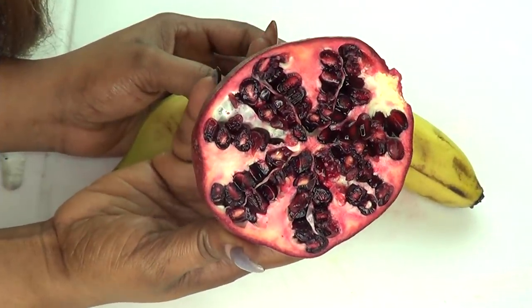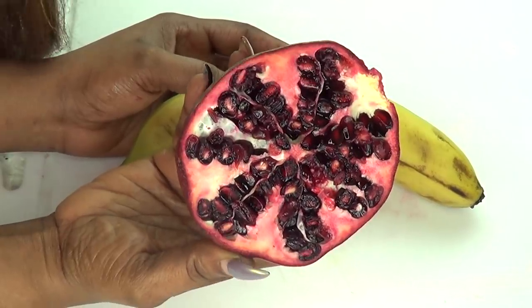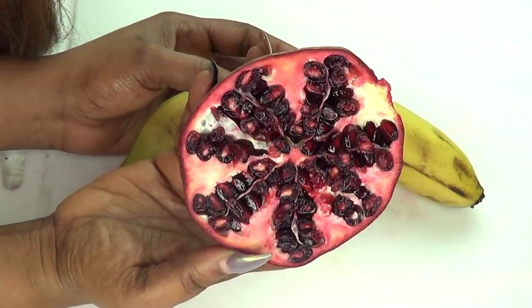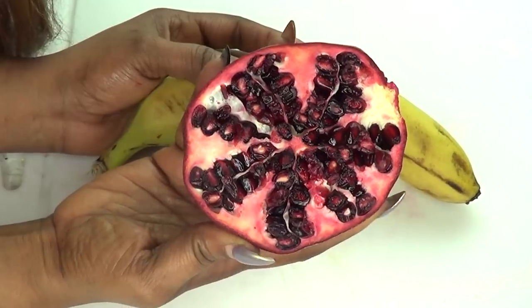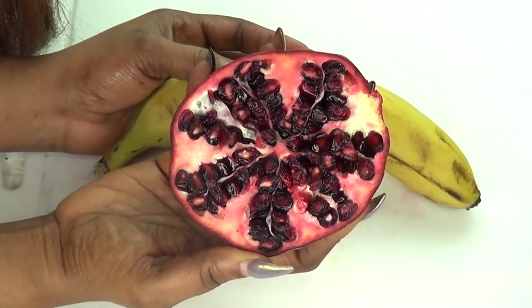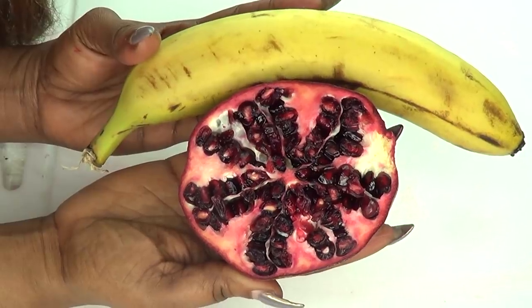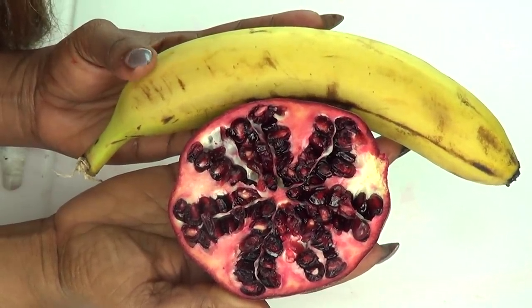Our first ingredient is pomegranate, which is now a very popular fruit to use on the skin since it has anti-aging properties. Pomegranate will help to get rid of wrinkles from aging skin, help to shrink pores, and boost collagen production — plumping up the skin and leaving it much younger, softer, and supple.